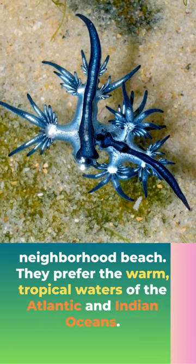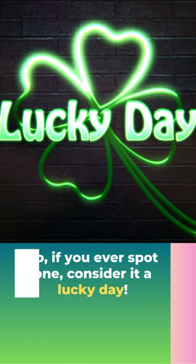You won't usually find them at your neighborhood beach. They prefer the warm tropical waters of the Atlantic and Indian Ocean. So if you ever spot one, consider it a lucky day.